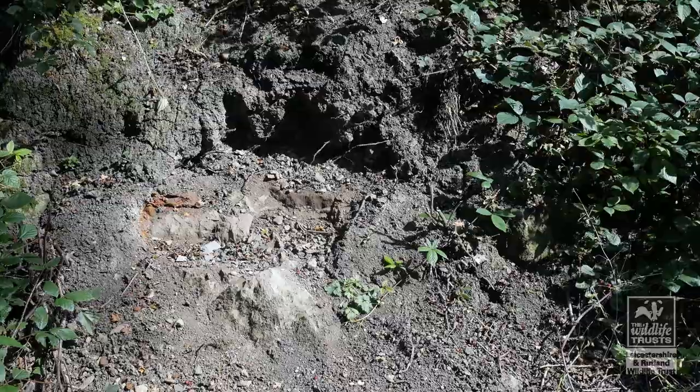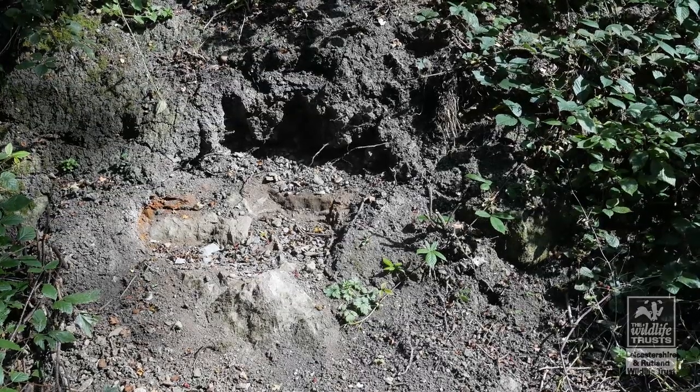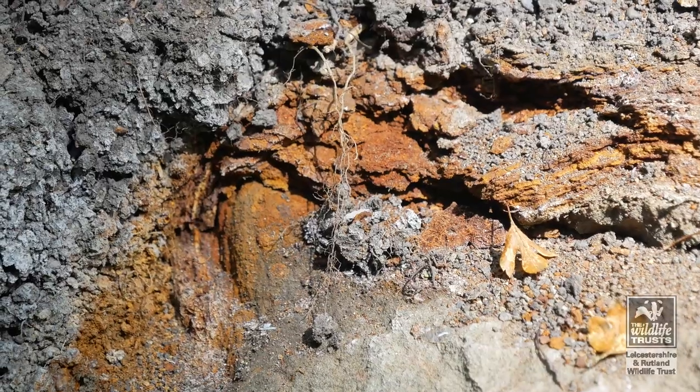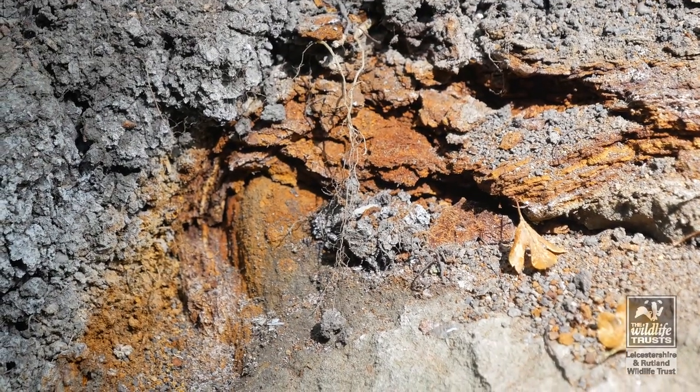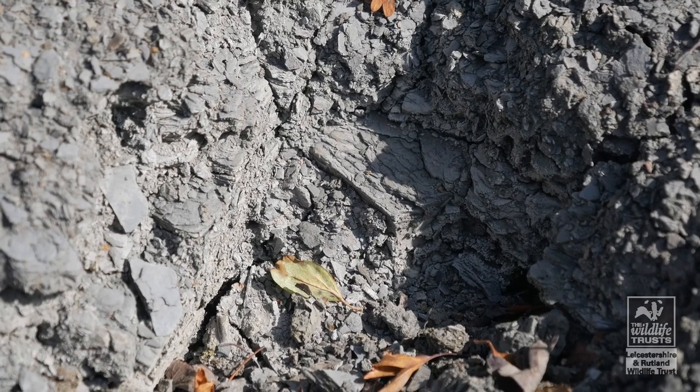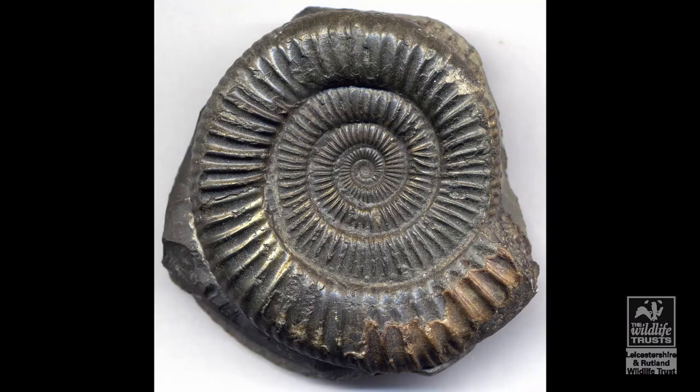The boundary between the milestone and Whitby Mudstone is exposed further along. The crumbly grey shales contain fossils of bivalves and of ammonites, including dactylicerous.